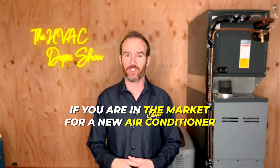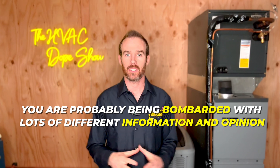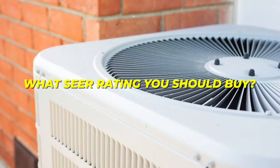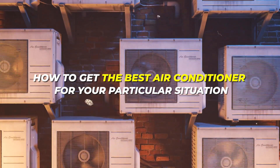If you are in the market for a new air conditioner, you are probably being bombarded with lots of different information and opinion and are wondering what SEER rating you should buy. Well, you've come to the right place because in this video, we are going to answer all of your questions and provide you with a basic how-to guide on how to get the best air conditioner for your particular situation.